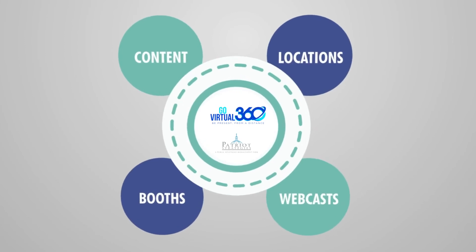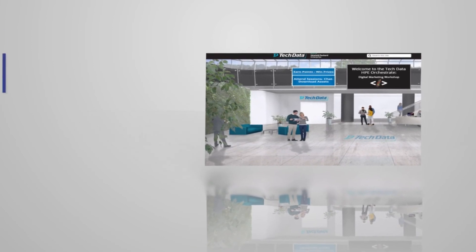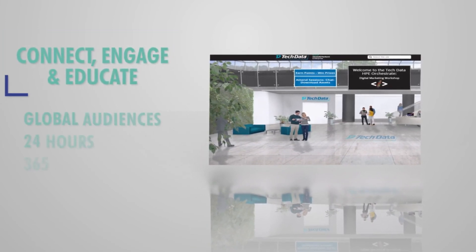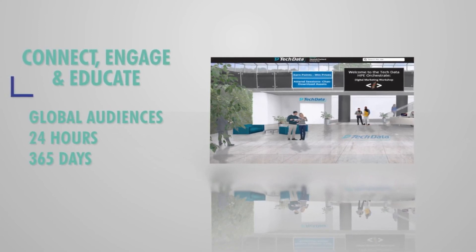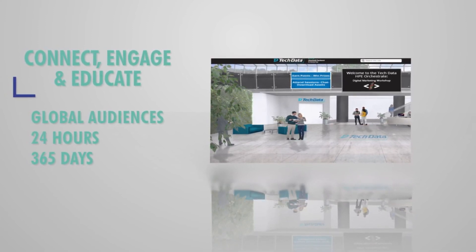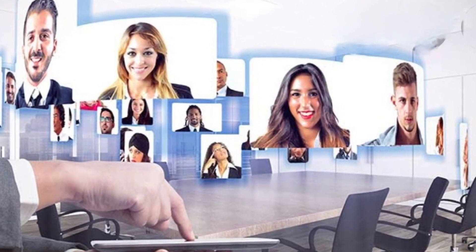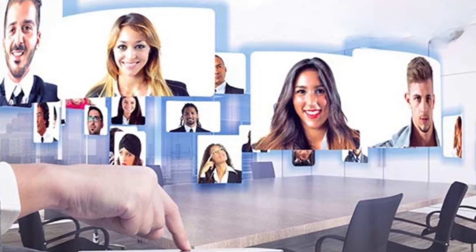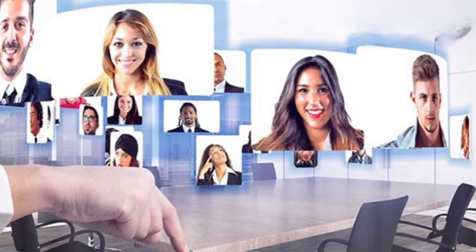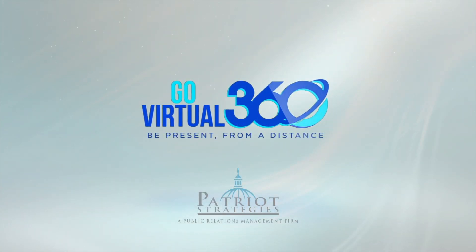That's a high-level walkthrough of the Patriot Strategies Go Virtual 360 conference platform. Now you can see how this platform helps companies create branded and interactive environments to connect, engage, and educate global audiences 24 hours a day, 365 days a year. As the enterprise-grade, industry-leading platform for virtual conferences, Patriot is ready to help you create a custom virtual conference environment to meet the needs of your organization. At Patriot Strategies, your message is our mission. With Go Virtual 360, be present from a distance.